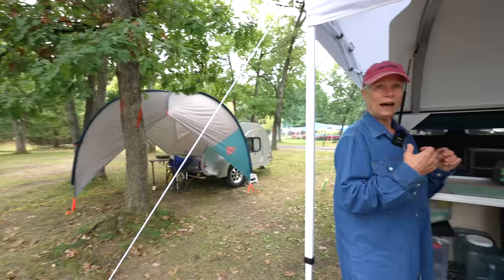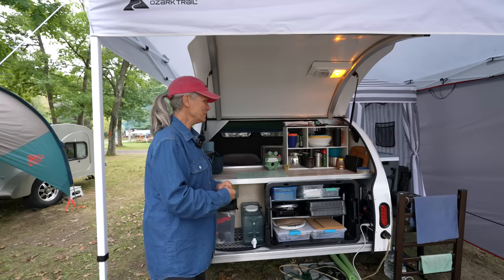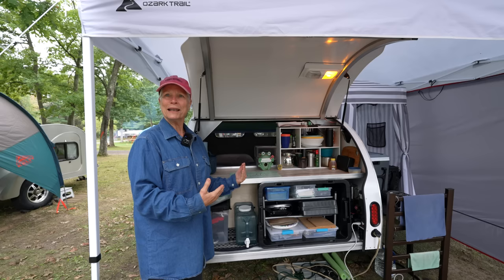That one over there is the Raindrop, and this one is their Teardrop — the 550/560 model. That speaks volumes, adding to my confidence. I'm a single woman, I'm not a mechanic, and I don't want to worry about those things. I just want to have fun living in it.